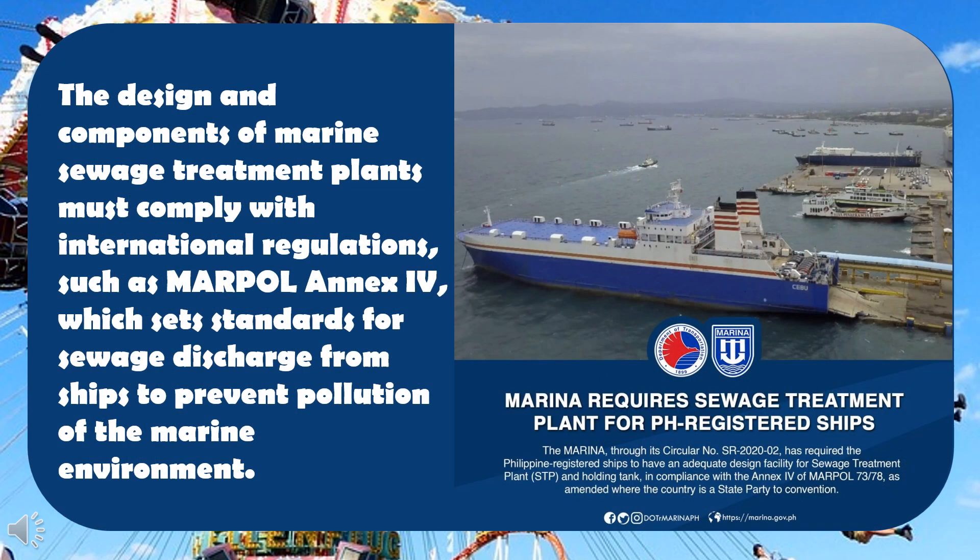The design and components of marine sewage treatment plants must comply with international regulations, such as MARPOL Annex 4, which sets standards for sewage discharge from ships to prevent pollution of the marine environment.